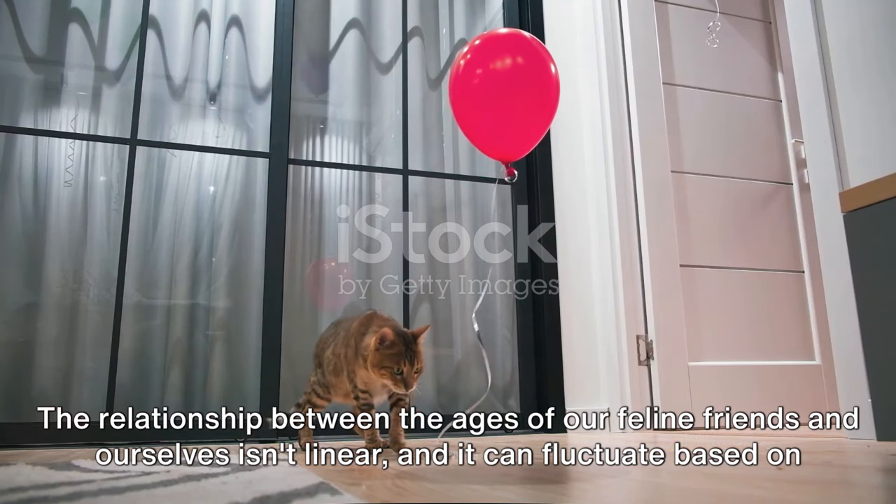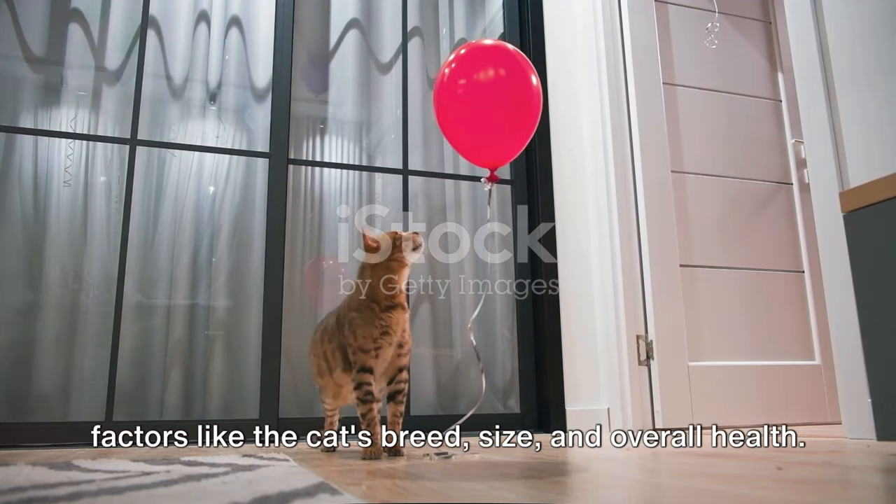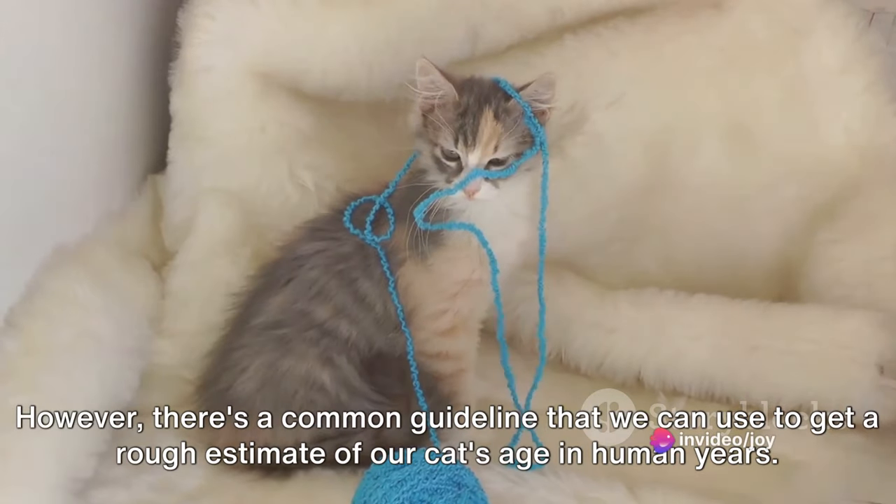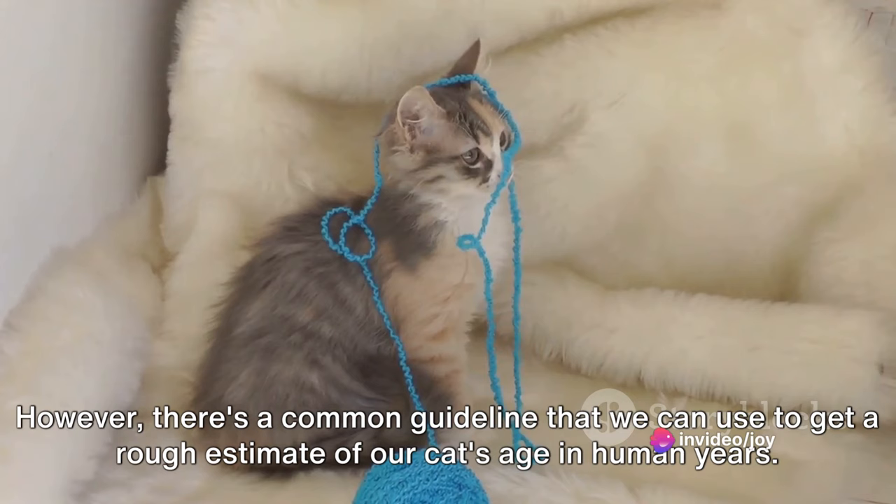It can fluctuate based on factors like the cat's breed, size, and overall health. However, there's a common guideline that we can use to get a rough estimate of our cat's age in human years.